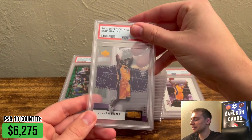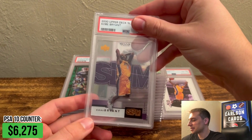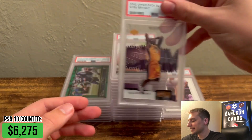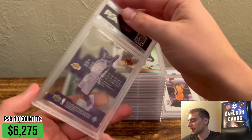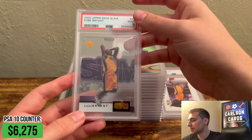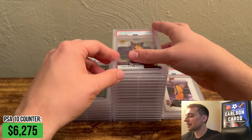A Slam — Kobe Bryant. This one's really cool, a nice insert set. Acetate — you can see through the card. Pretty cool one. Pulled a PSA 9, actually a really solid grade on this. I know these had slight issues, but I wanted to get them graded just because I felt like they were so cool.